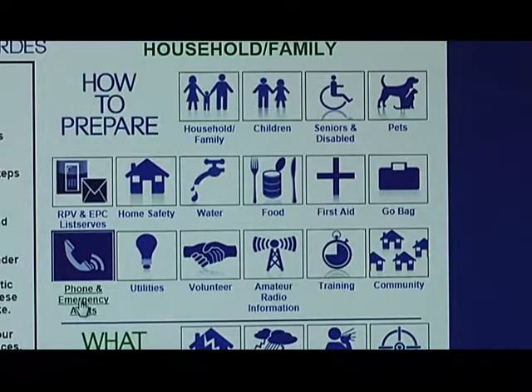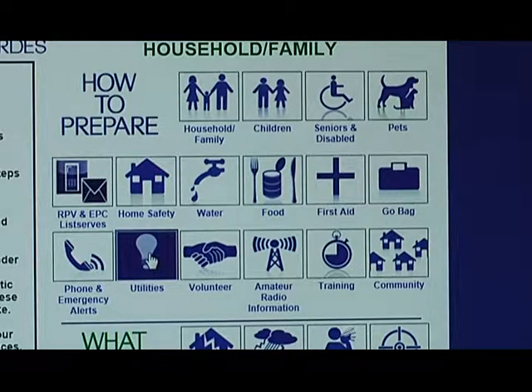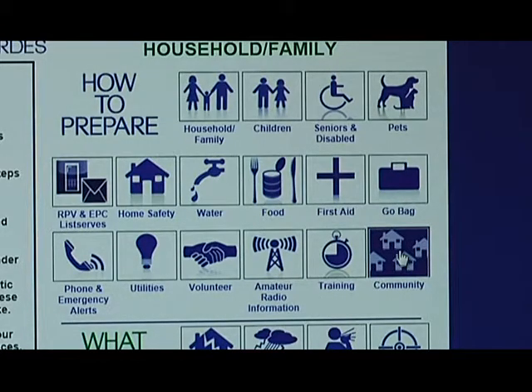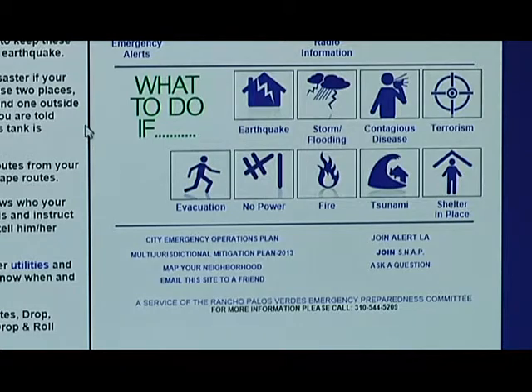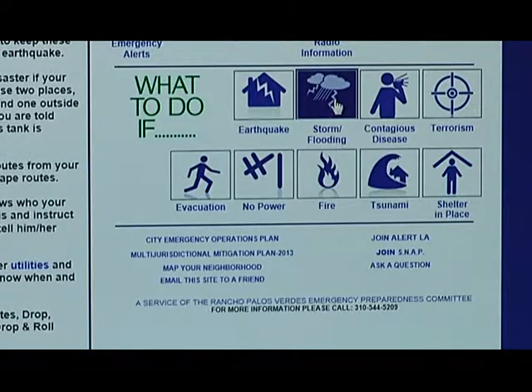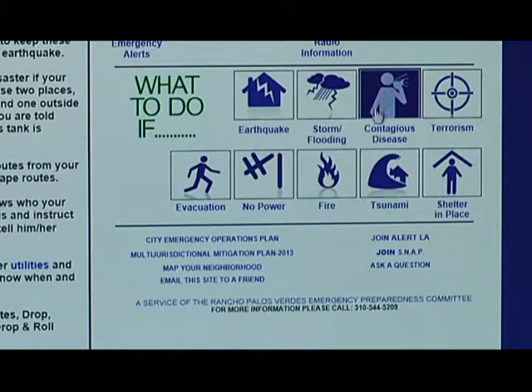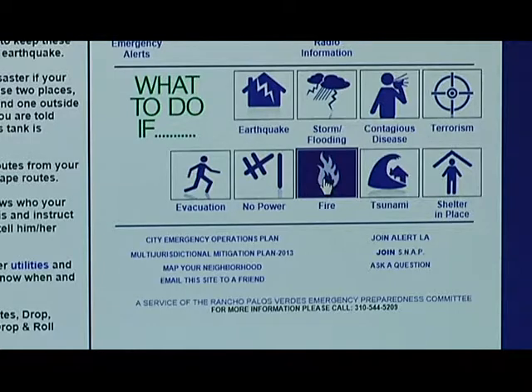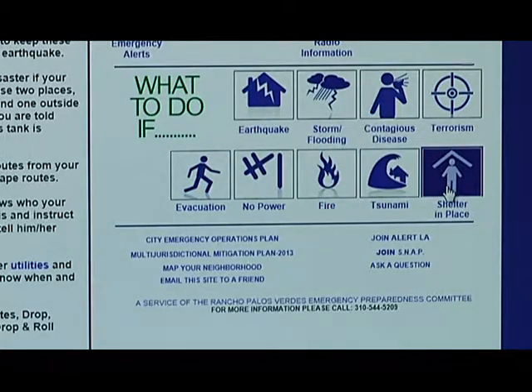We have links to receive telephone and emergency alerts, links to get in touch with utility companies, how to volunteer in the community, including with our amateur radio community which is a very strong partner in emergency preparedness in Rancho Palos Verdes, training that's available, and things you can do to work within the community. We also have a section called 'what to do if,' covering earthquakes, storms and flooding, contagious diseases, terrorism, evacuation, power loss, fires, tsunamis, and shelter in place.